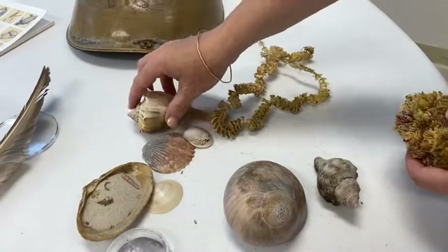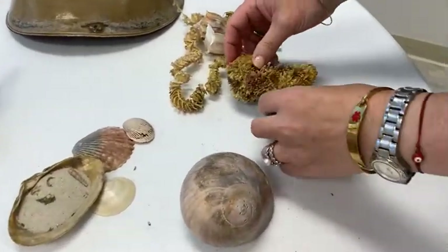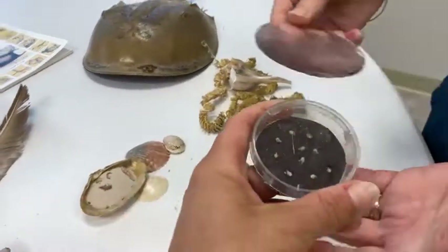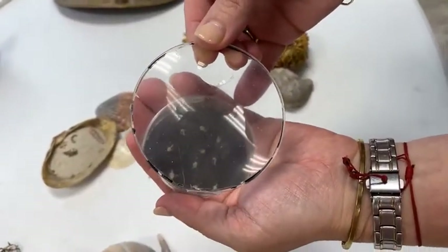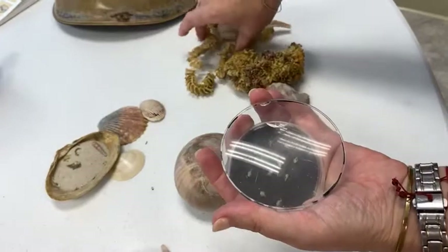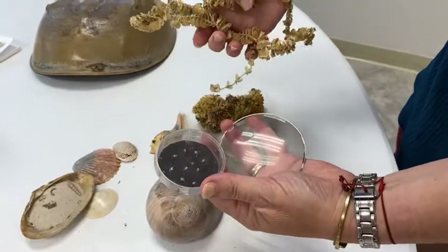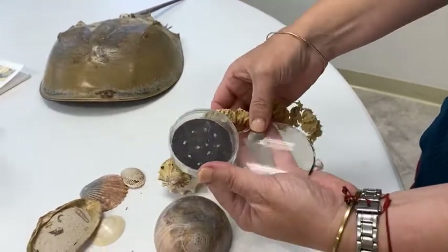This egg case comes from a lightning whelk. This one with the purple in it comes from the oyster drill. When these animals hatch, they hatch with shells — their bodies are connected to the shells. These are lightning whelk shells that came out of an egg case like this. Sometimes you can find these on the beach and they may still have shells from some of the babies inside that didn't hatch. You can open the disks in the lightning whelk egg case and find these shells inside from the babies.